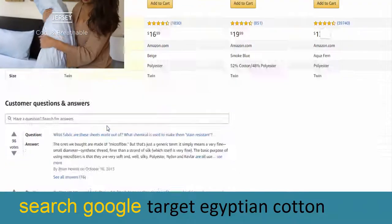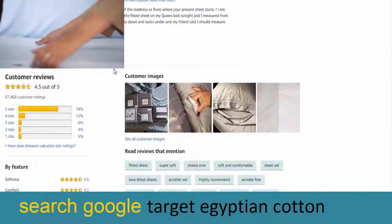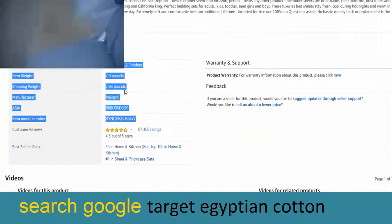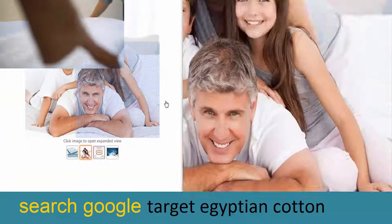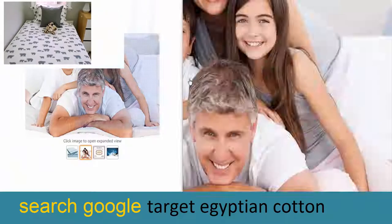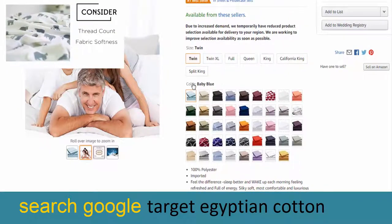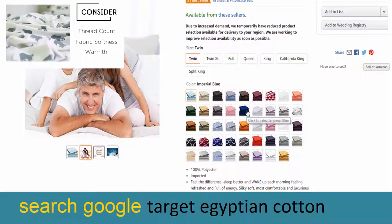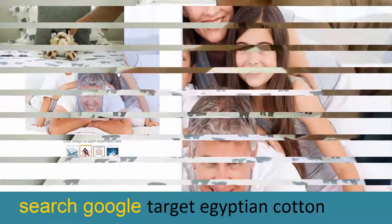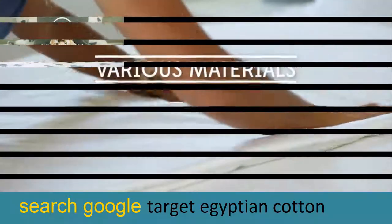For peace of mind that our encasements will hold up to even the largest bedbug infestation, we are one of the few brands whose encasements were independently lab tested and certified bedbug-proof. By extensively studying the behavior and characteristics of bedbugs, SafeRest has created the most advanced and effective bedbug encasement on the market, resulting in the preservation of thousands of mattresses nationwide.